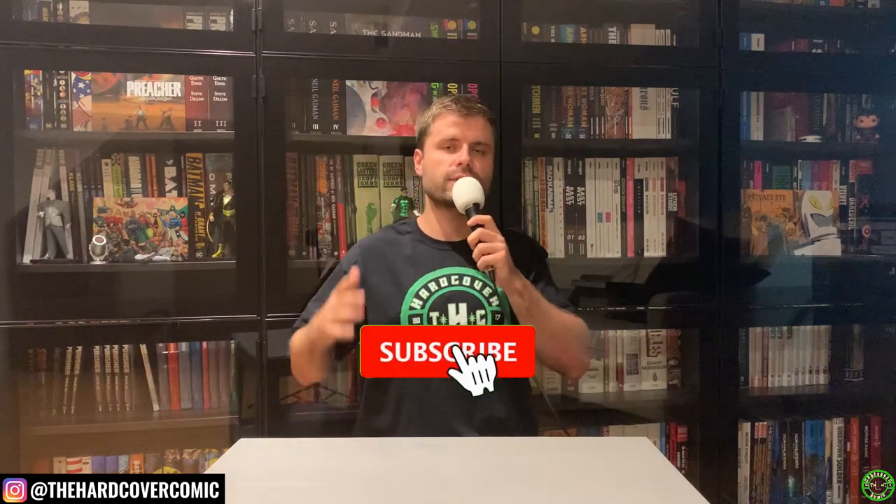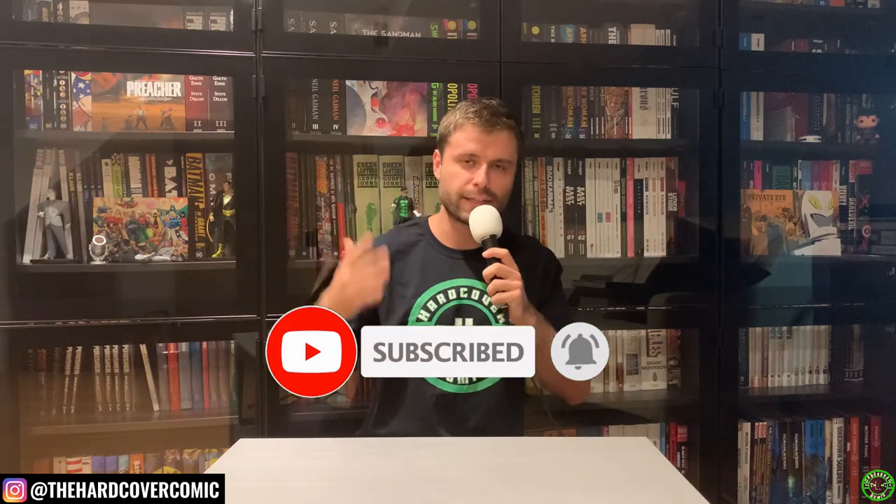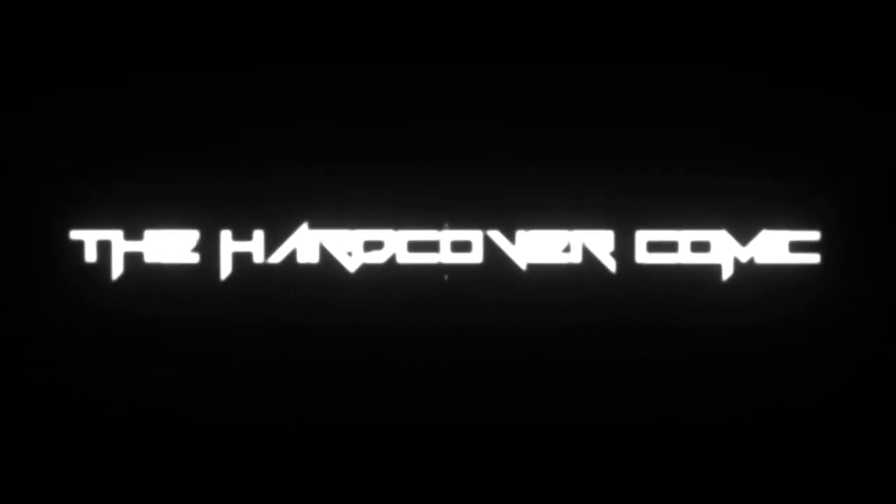We're going to dive into five that I consider must-read series. A lot of these are fairly recent, some going back a little bit, but they're all fantastic books that have hardcover collections you can pick up, and a lot of trade paperbacks as well. Before we get into that, be sure to subscribe if you haven't already. If you're interested in the Hardcover Comic THC merch, as you can see, I'm finally rocking my shirt.